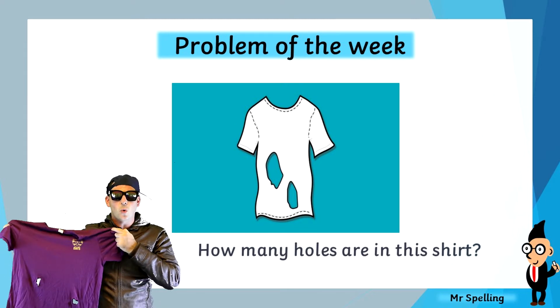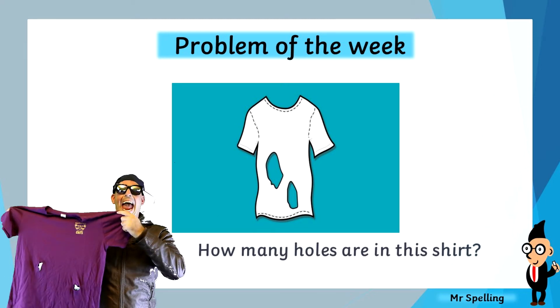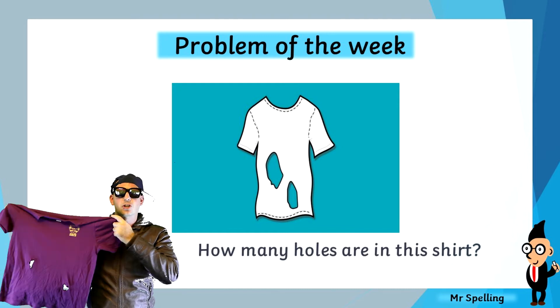This week's Maths Question of the Week is: How many holes are in this shirt?